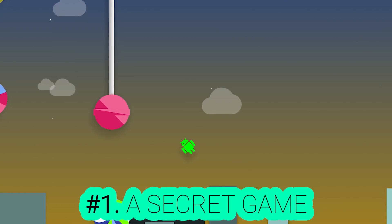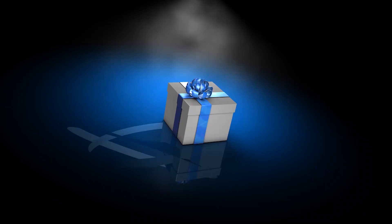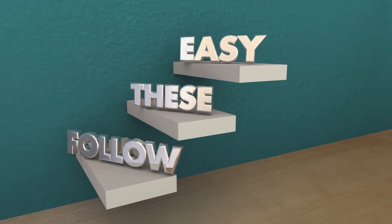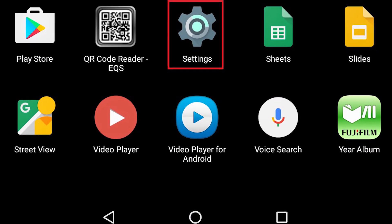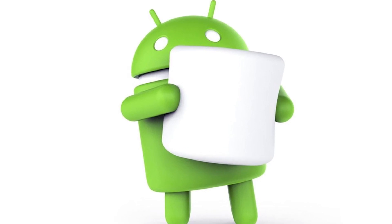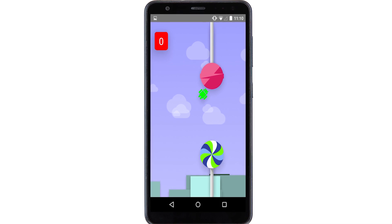Number one: do you know that your phone has a secret game? Starting with Android 2.3 Gingerbread, there's a small Easter egg from Google waiting for you to find it. Follow these easy steps to play the game: go to settings and choose about phone or about tablet, then quickly tap on the Android version multiple times. A little marshmallow will pop on the screen. Click the marshmallow a couple of times and the game will open. Have you tried it? So what are you waiting for? Do it.